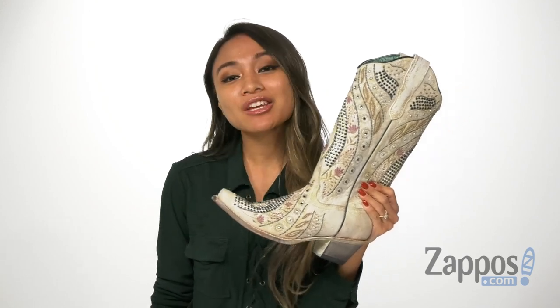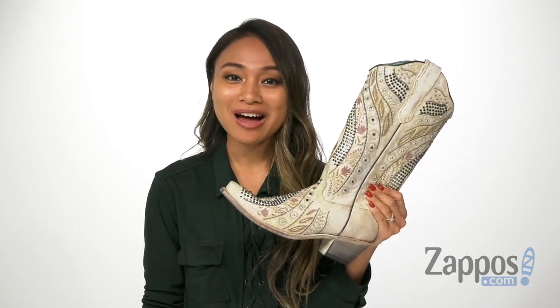Hey there, I'm Rika from Zappos, and I have the E1 547 by Corral Boots.